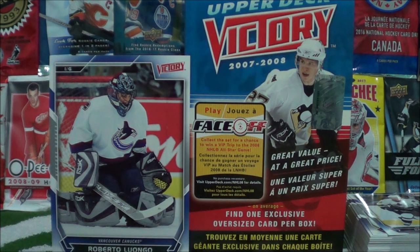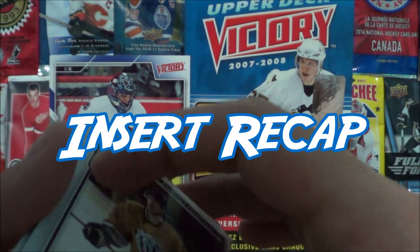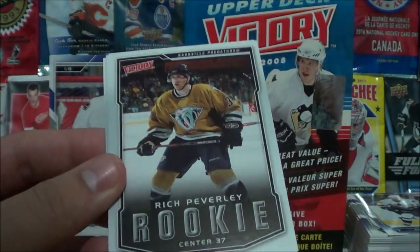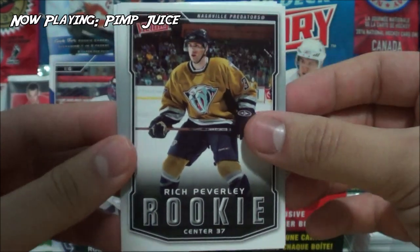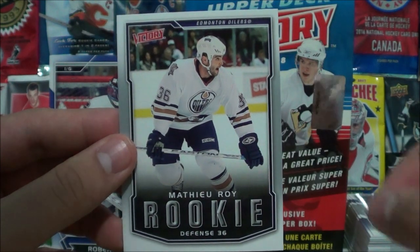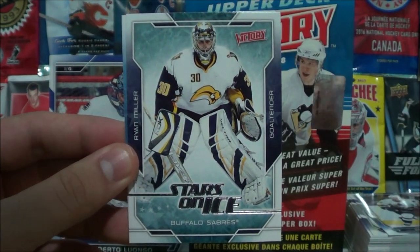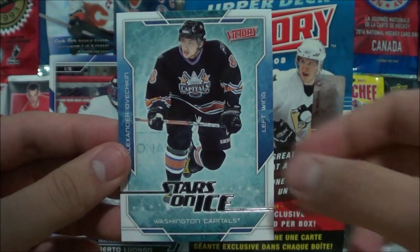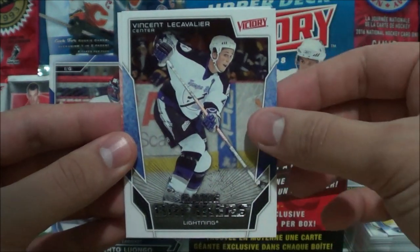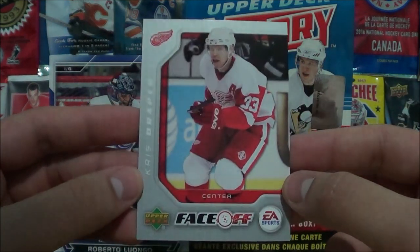Welcome back to the Procco Taco Show for the insert recap of the Upper Deck Victory box we just opened, 2007-2008. This box came with 11 packs, six cards per pack, one insert per pack. Victory Rookie cards: Rich Peverly, Drew Fatah, Laurie Tukinen, Chris Bartsch, and Matthew Wah. Stars on Ice: Milan Hejduk, Ryan Miller, and Alexander Ovechkin. Game Breakers: Martin Brodeur, Vincent Lecavalier, Olli Jokinen. And one of the harder cards to pull — the face-off card — Chris Draper.